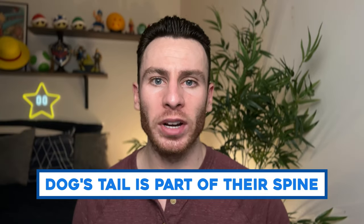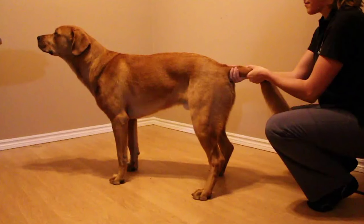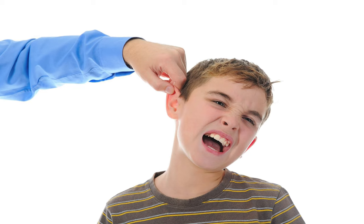A dog's tail is made up of several vertebrae directly connected to their spine, which means if you ever pull a dog's tail, you are going to cause them tremendous amounts of pain. For us humans, it's the equivalent of someone literally grabbing your ear, your arm, some part of your body, and just pulling. It hurts. Don't ever pull a dog's tail.